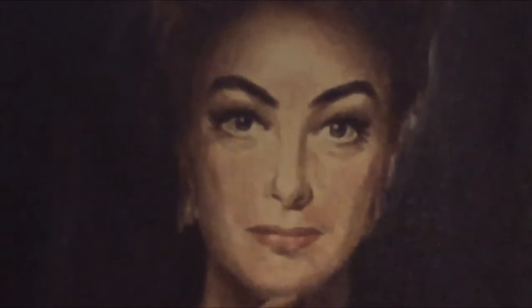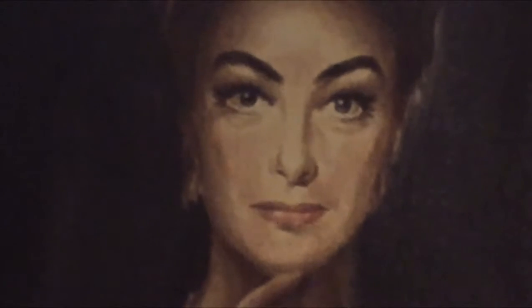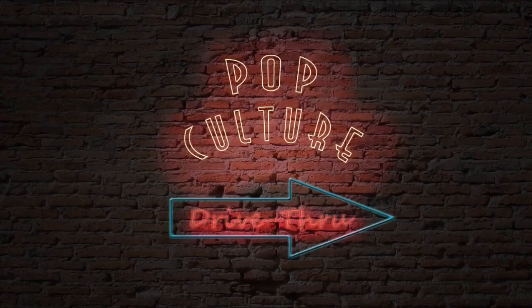I want to take a second — this is the last edition of Pop Culture Drive-Thru, and I forgot — I am so excited. I've been so excited.